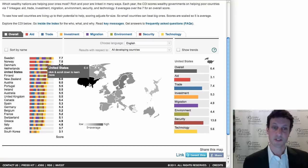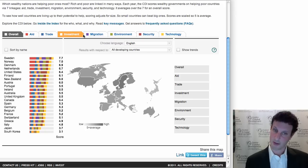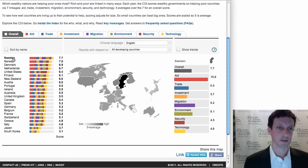In making the index, we score each of these 22 countries in each of the seven policy areas that you see across the top, like aid and investment. Then we take those seven scores and average them to get the overall score. That process is the basis for the graph and the ranking on the left, which is currently putting Sweden up top along with Norway, Denmark, and the Netherlands, and then Japan and South Korea at the bottom.